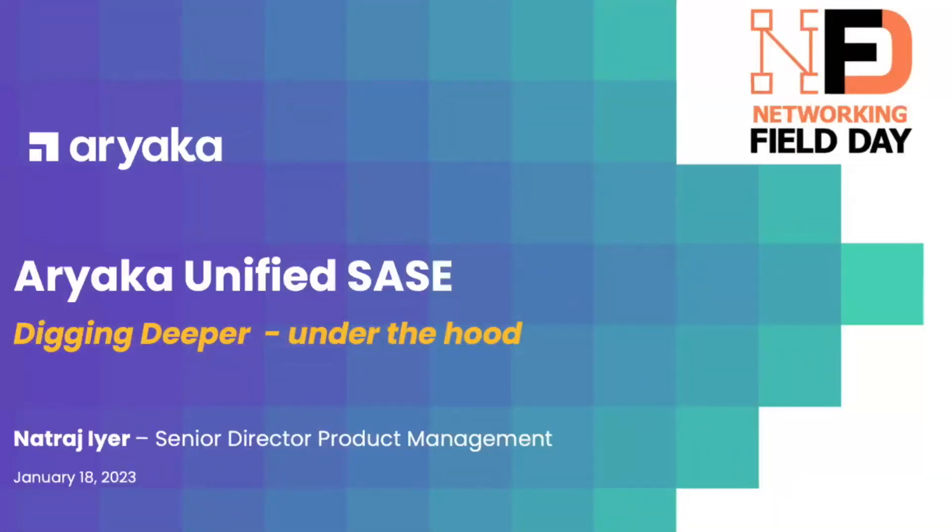Hugo gave a high-level overview about Ariaka and what we do. I'm here to peel the layers of the onion a little bit more, dig deeper, and really look at Ariaka — specifically the three or four key components that drive our solution and strategy.